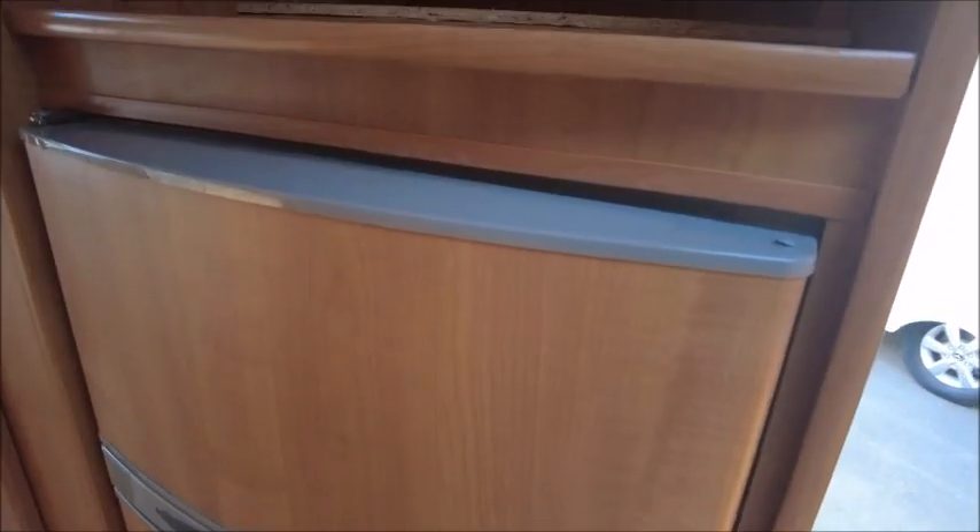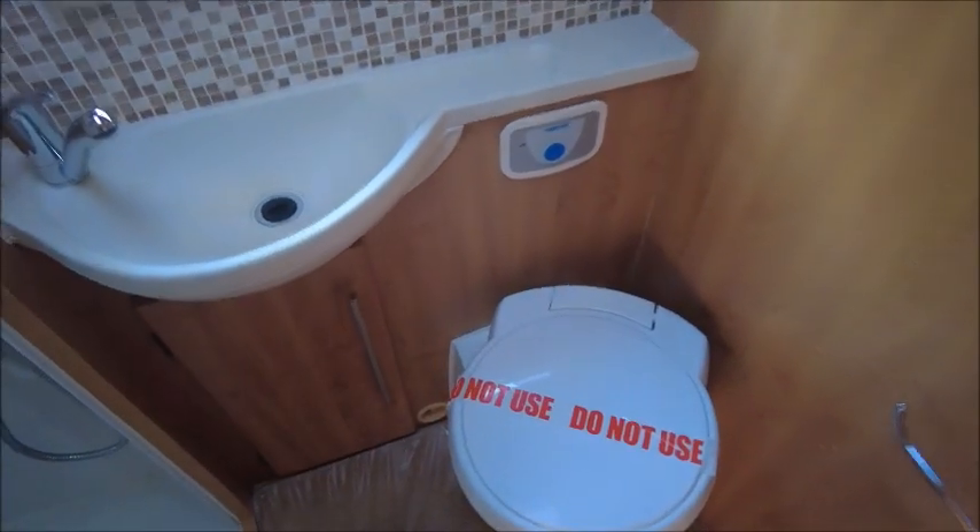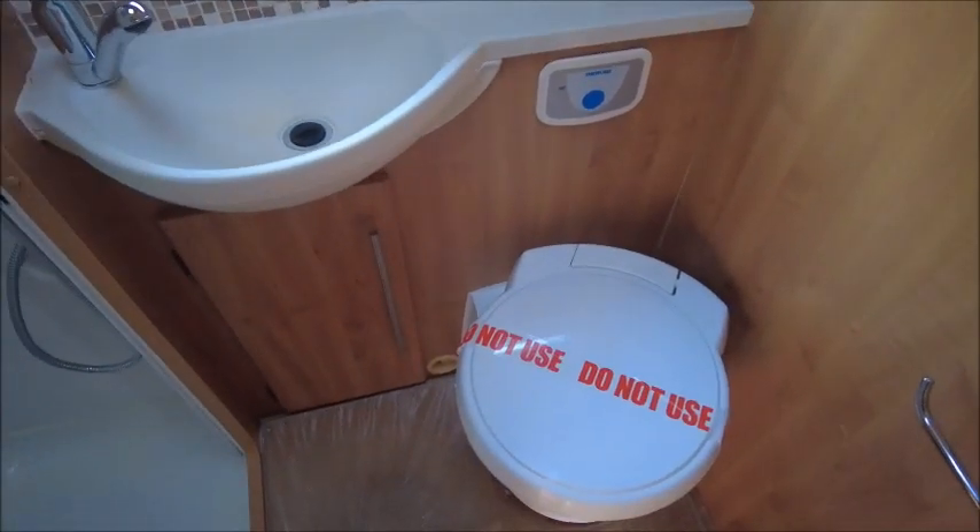The fridge and freezer are a little bit further down from the kitchen — just here. Opposite is the washroom. It's a side washroom with a cassette toilet and wash basin compacted together, and then a separate cubicle shower to the left.